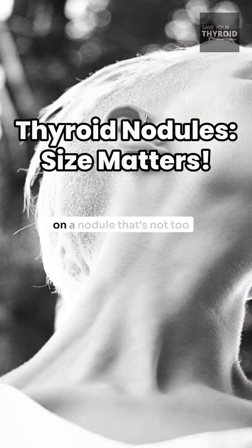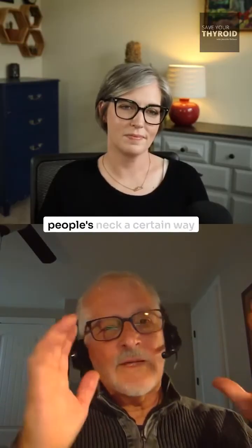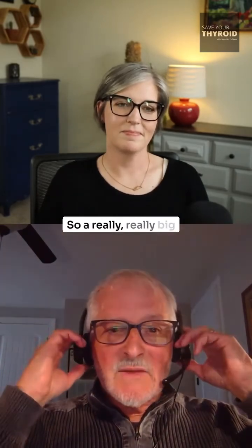RFA is much better done on a nodule that's not too big. The bigger the nodule is, the harder it is to treat, because you have to turn the patient's neck a certain way to expose part of the nodule. You might have to lift their chin up. So a really, really big nodule is harder to do an RFA on.